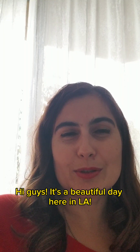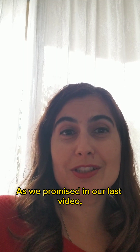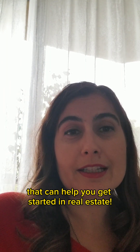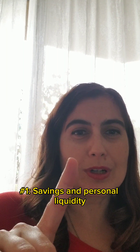Hi guys, it's a beautiful day here in LA. As we promised in our last video, today we're going to cover the five sources of liquidity that can help you get started in real estate. Let's begin.